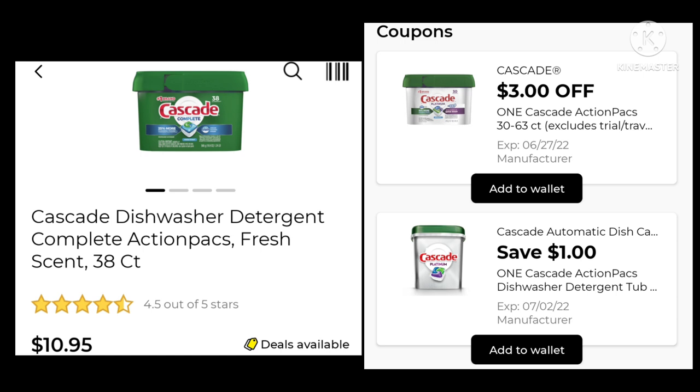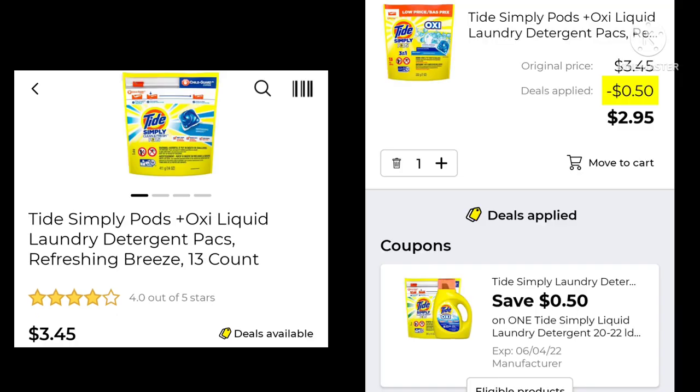The Cascade dishwasher packs are $10.95. We had a $3 coupon we got halfway through the week last week and a $1 one — make sure you have that $3 one clipped and you'll be paying $7.95. The Tide Simply Pods 13-count are $3.45. We have a digital for save 50 cents, so your final cost would be $2.95.